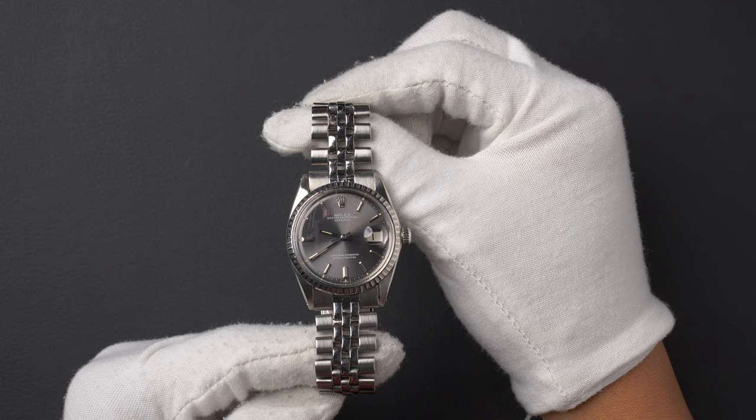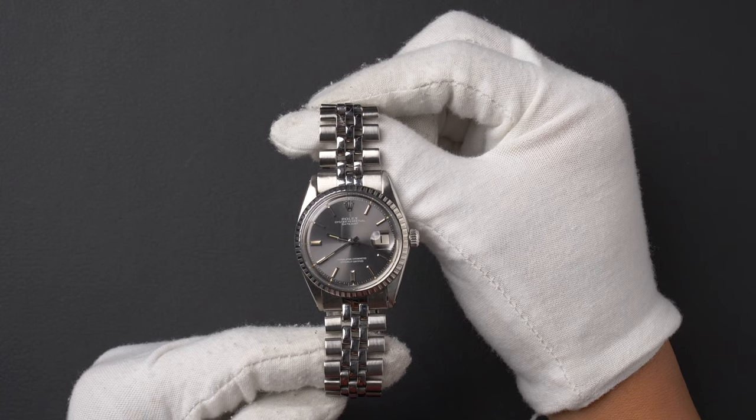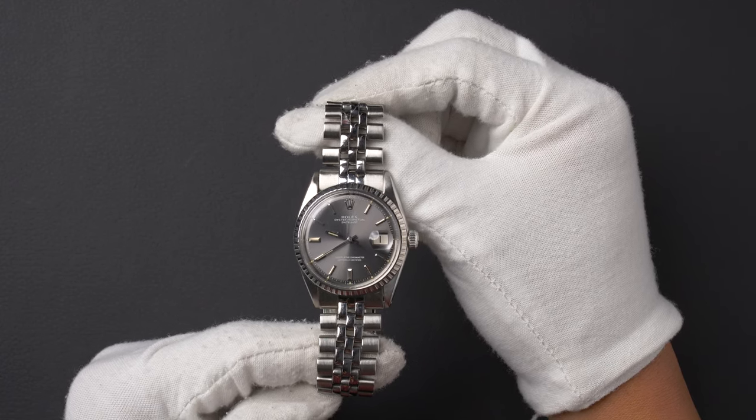You can purchase this watch by clicking the box in this video or by searching for Bob's Watches 1603 in Google. And as always, be sure to like and subscribe for future videos.